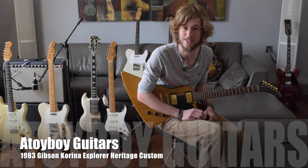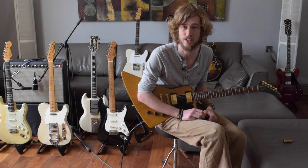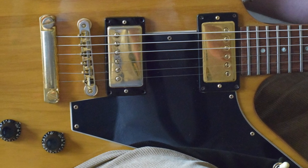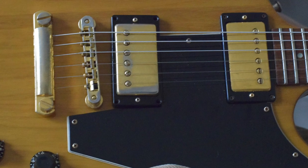Hi, I'm David Owens. I'm here at Eytobo Guitars with this 1983 Gibson Custom Shop Historic Explorer in Carina, and it's one of approximately 100 made, only a few made between 1982 and 1983.